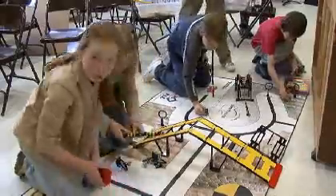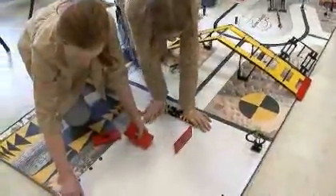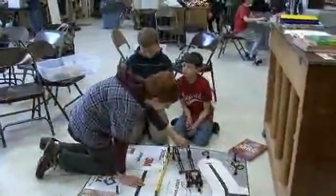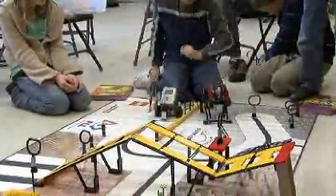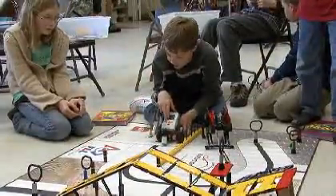Each student had to develop their own program for missions, along with building the robot from the ground up to earn points for their team. For my mission, I have to make the robot go forward, turn, grab this hoop here, and return it to base, but I haven't exactly worked all of it out yet. I still have some more time.